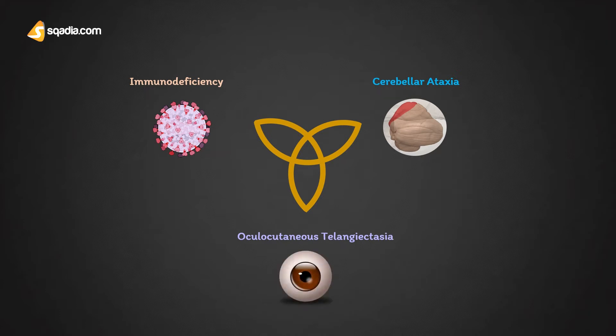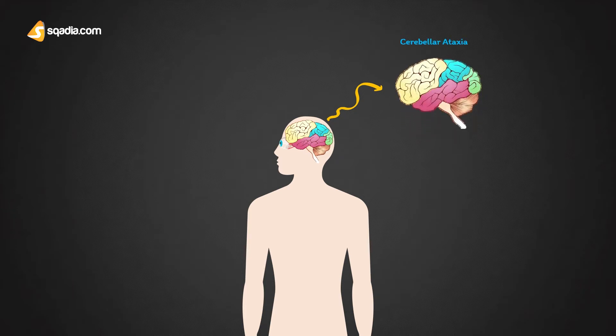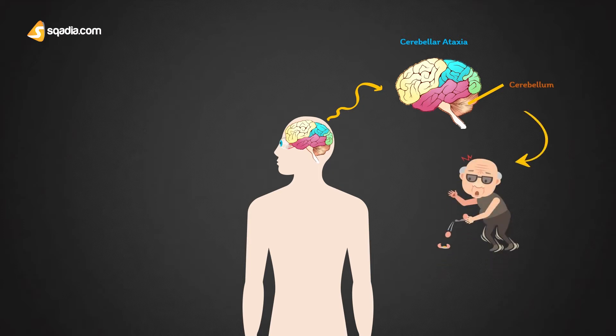Cerebellar ataxia is a form of ataxia that occurs due to damage to the cerebellum. It usually presents with symptoms of an inability to coordinate balance, gait, extremity, and eye movements. Whereas oculocutaneous telangiectasia is the spider-like appearance of dilated blood vessels in the eyes and skin.